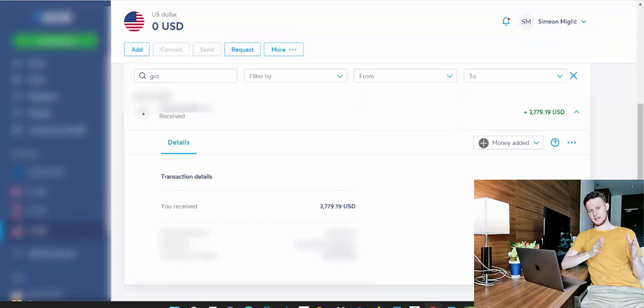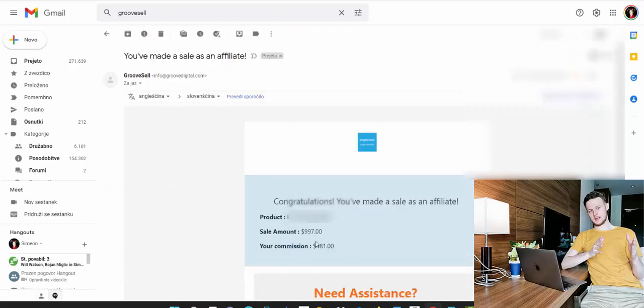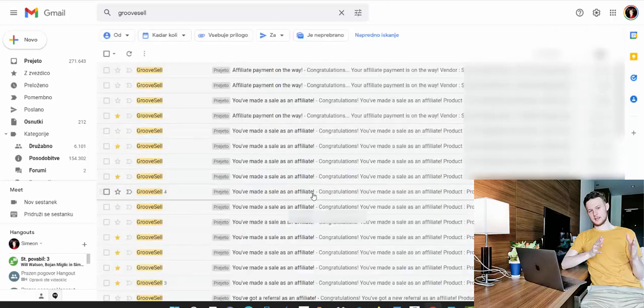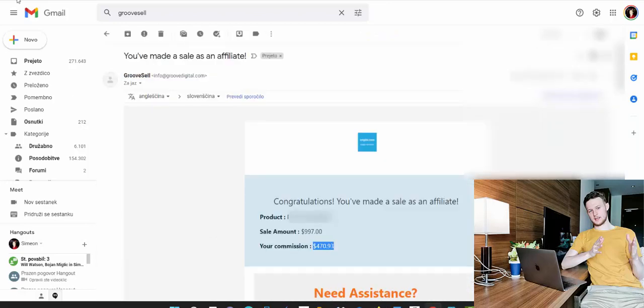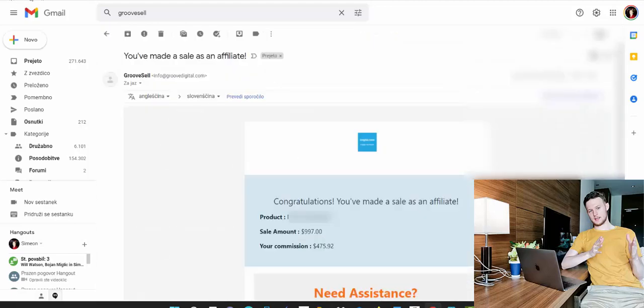You can also see that I just received payment from this affiliate network for almost $3,779. Every single day I'm receiving and generating sales as an affiliate — $481 commission, $470 commission, $475 commission, and here $1,179 commission.